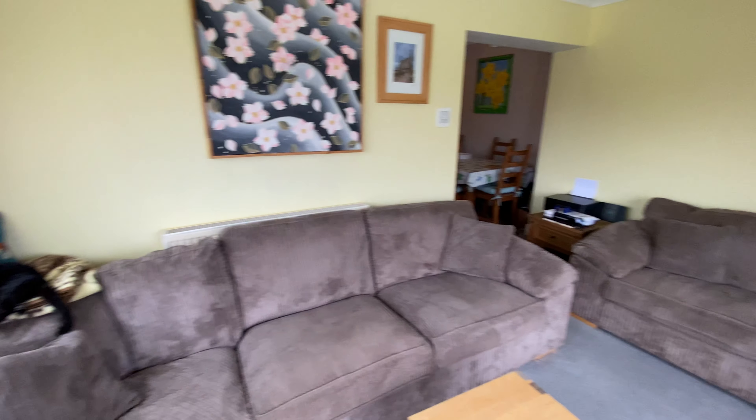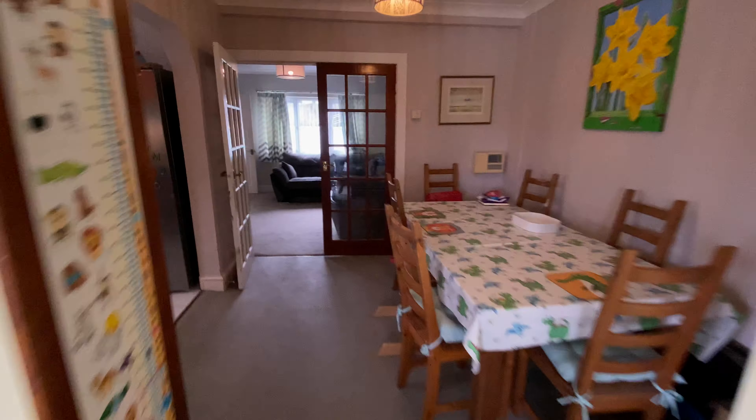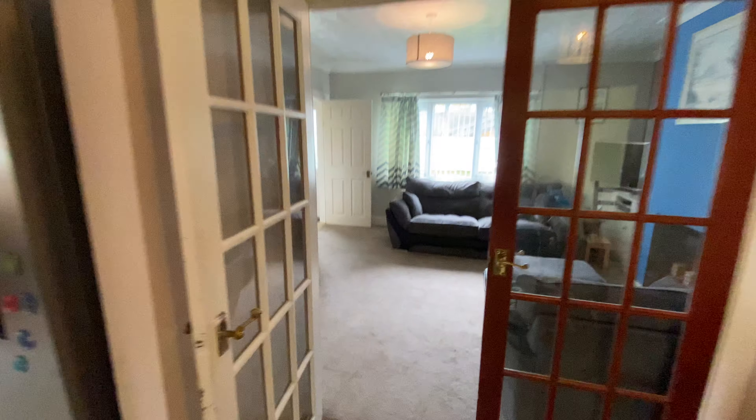The cat is not included in the sale. So that covers the ground floor — now around to the stairs.